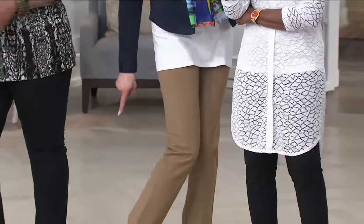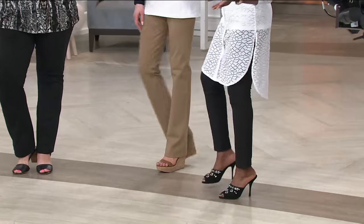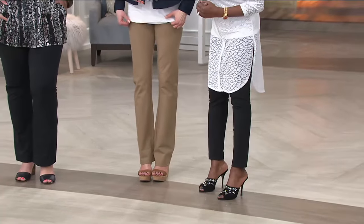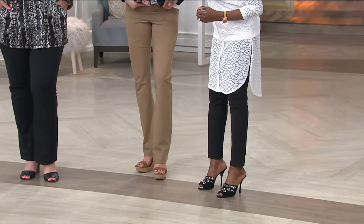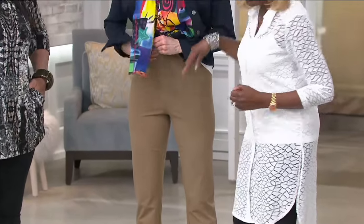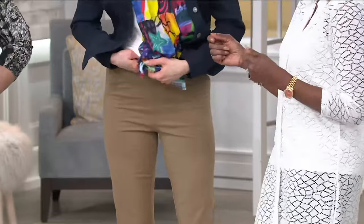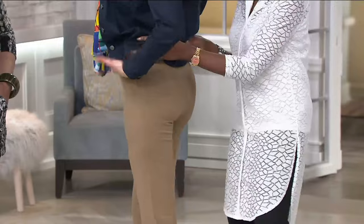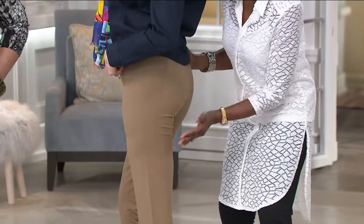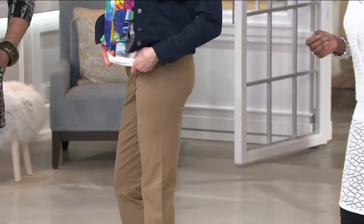A tall model comes out wearing heels — she usually can't wear heels without the pants looking too high-water on her. She's wearing extra small tall. She got her legs from her grandfather. Look at the coverage, how high this waistband goes — it covers dinner and snacks. The backside view shows that curvation — no photoshopping, no airbrushing, live television. And she's loving the way it looks.